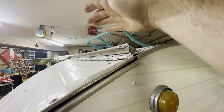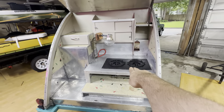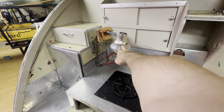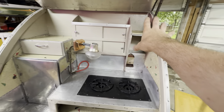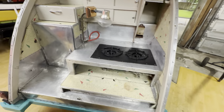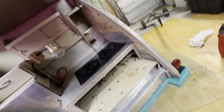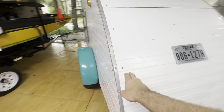We installed the water guard, took this ugly toilet flange thing off, cleaned this all up. We refinished the little cooktop, replaced all the gas lines, made sure that this works, repainted the inside where the laminate came off, repainted the cabinets, buffed all of the stainless steel. Obviously got it registered and everything.